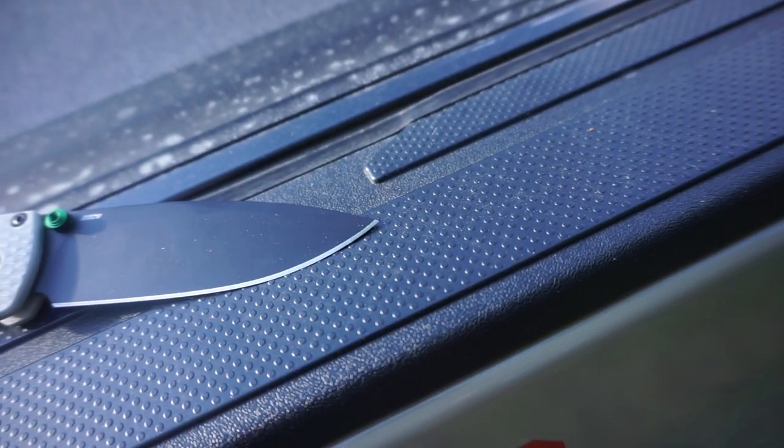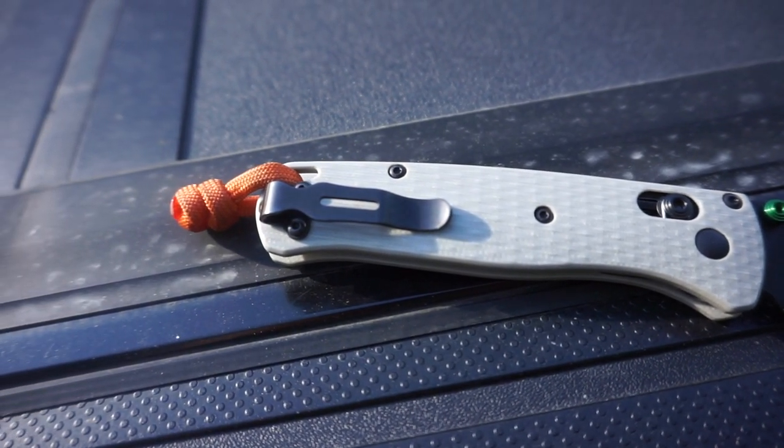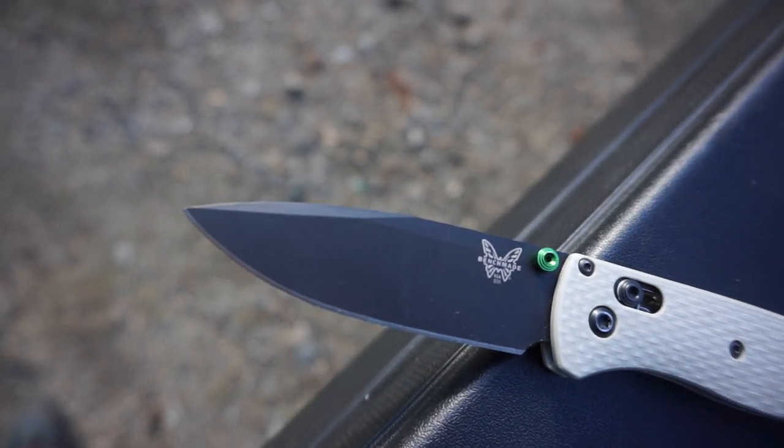The first knife is the Benchmade 535, or Bug Out, and this is one of my favorite knives for super or ultralight carry. If you're looking for something very slim that you can just throw in a pocket and it disappears, it is one of my absolute favorites. This one is a limited edition Blade HQ special released with G10 handles and CPM 20CV blade steel, and you can find these blades in a ton of options. One of my favorite things about the Bug Out is that it is one of the most customizable knives out there.